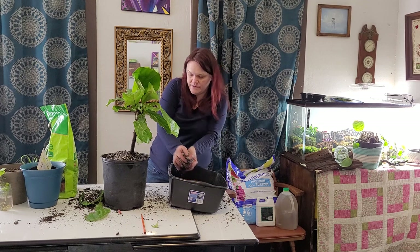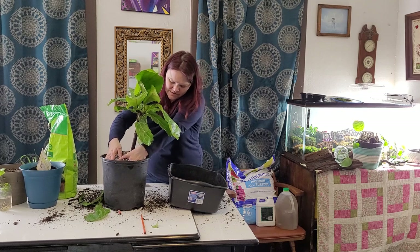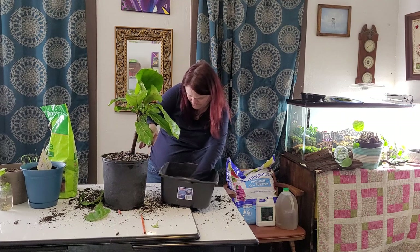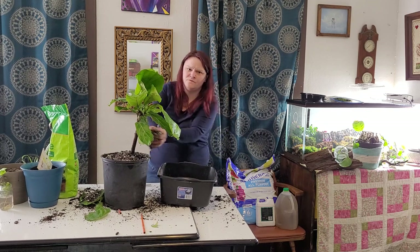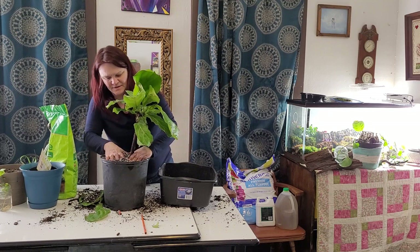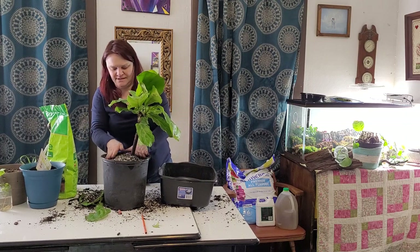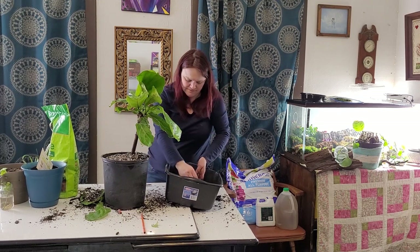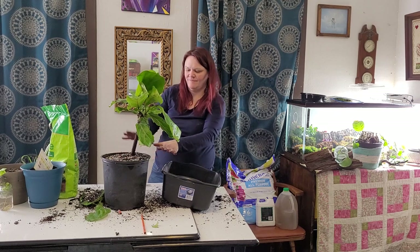I've got a gallon of water here with some seaweed fertilizer — I believe I got it from Amazon. I also often use Neptune's Harvest Fish Emulsion. I hate the smell of it — it makes me gag so bad — but it doesn't last long. Okay, there, baby girl.